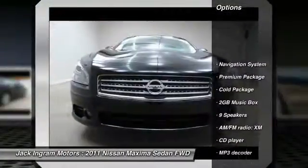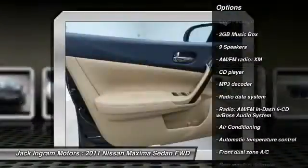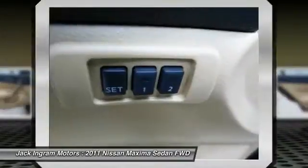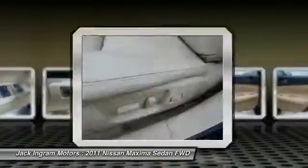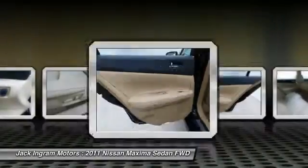Power passenger seat, traction control, navigation system, leather wrapped steering wheel, dual airbags, air conditioning, power steering, AM FM stereo with in-dash six disc CD changer, alloy wheels, four wheel disc brakes.